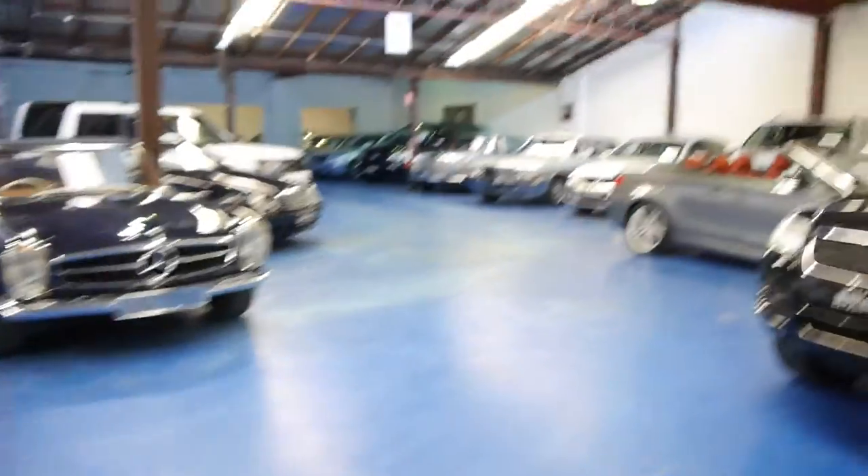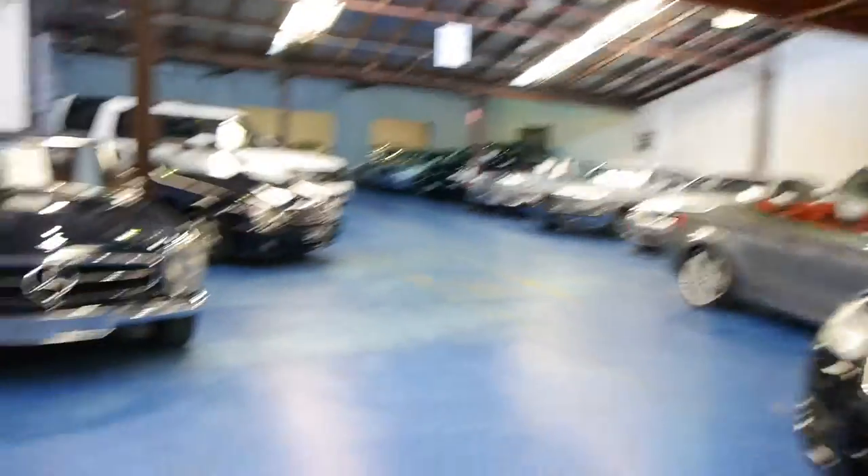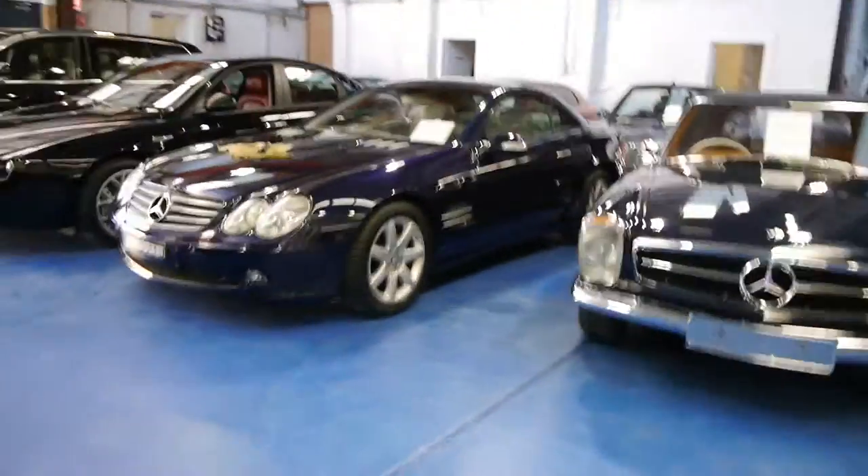We're called the Old Timer Centre. We're here in Marrickville, New South Wales. We've got about 75 cars on display, all luxury European cars, and as you'll see, the people even kept the original brochure from when the car was new.